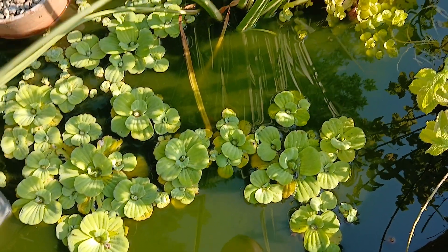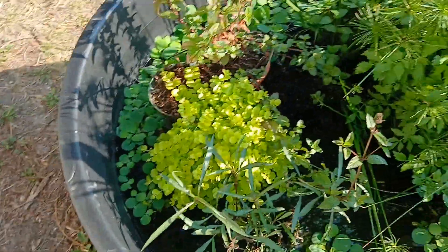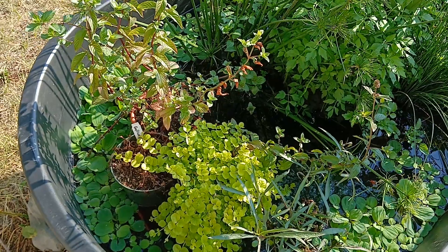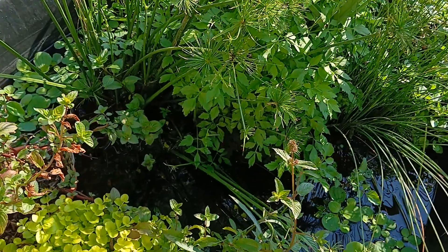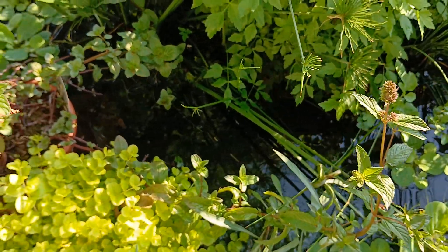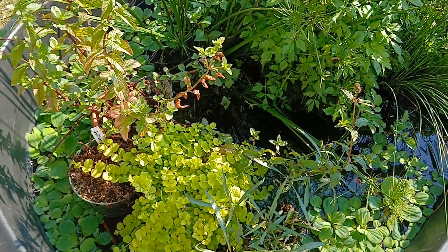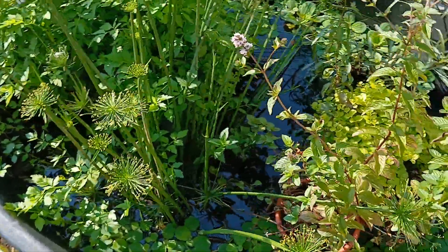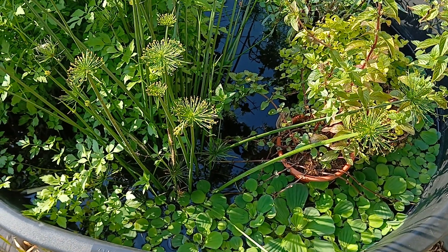The Aphanius vladikovite tub is totally grown in with plants — some water lettuce I added a few weeks ago has really come in. Haven't seen any of the fish in a while; assuming the adults are still around. Still no fry visible. I think it'll be one of those situations where I have to wait until I break down the tub and hopefully find fry at the bottom.